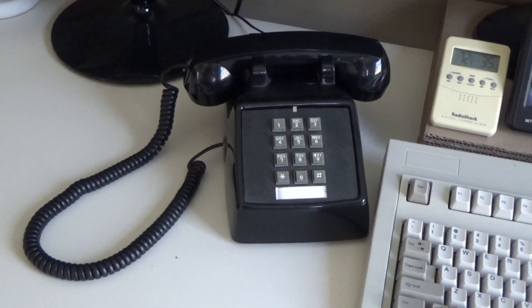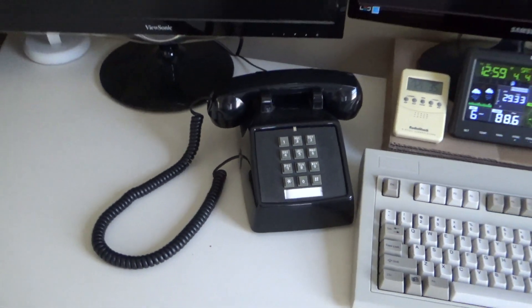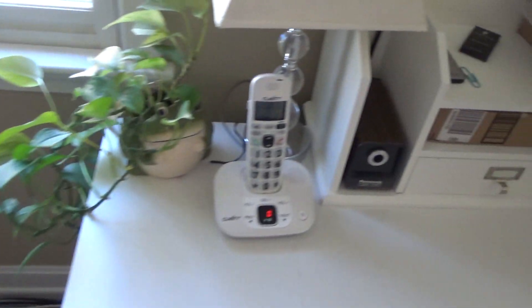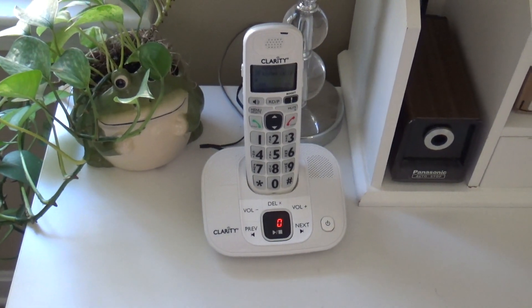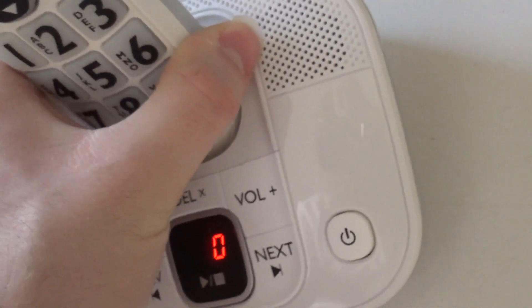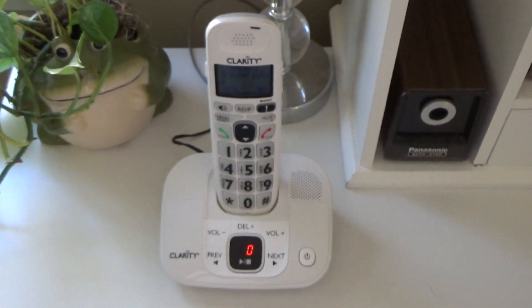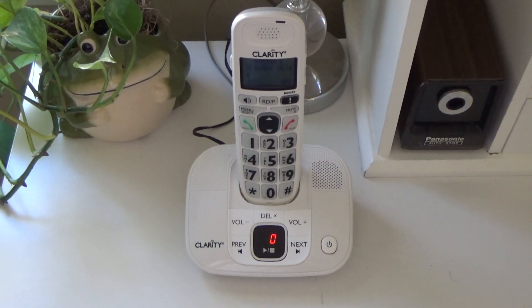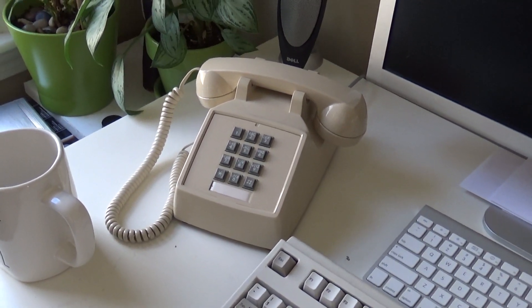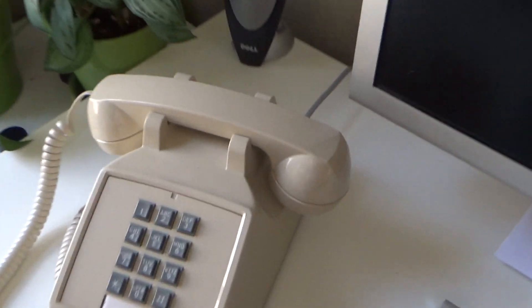By this computer there is a Cortelco 2500 set in black. On this table there is a Clarity D714, DECT 6 amplified phone. By this computer there is another Cortelco 2500 — I believe this one is old enough to be American made. Yes it is.